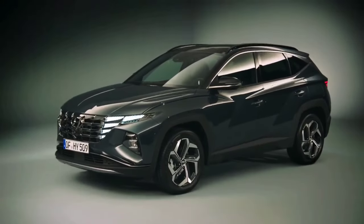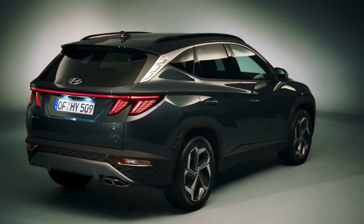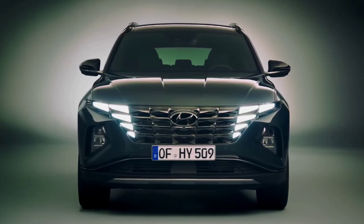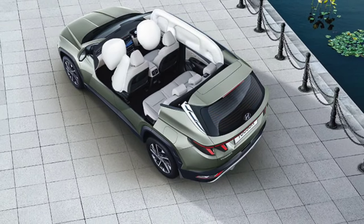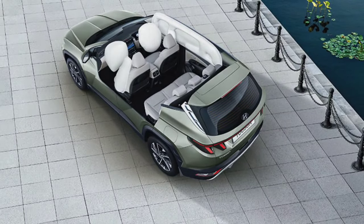Hyundai is extending its use of double laminated glass to the front door windows in addition to the windscreen. Furthermore, there is additional noise-isolating material in the B and C pillars and the bottom of the driver's seat.